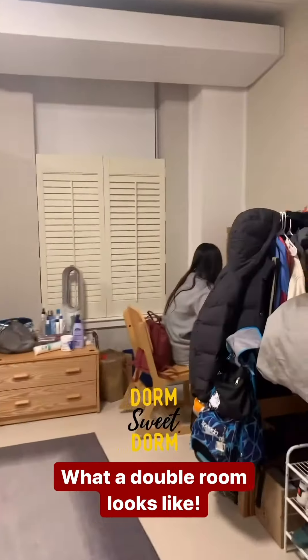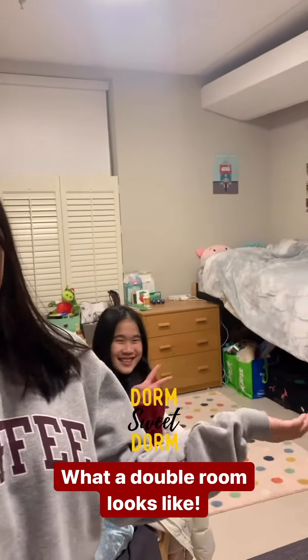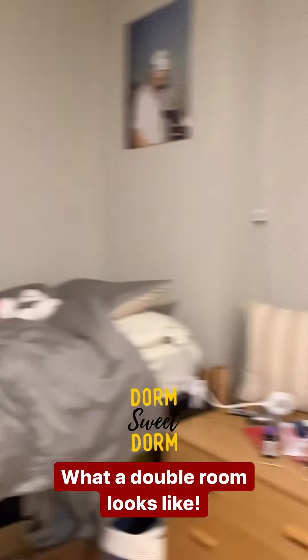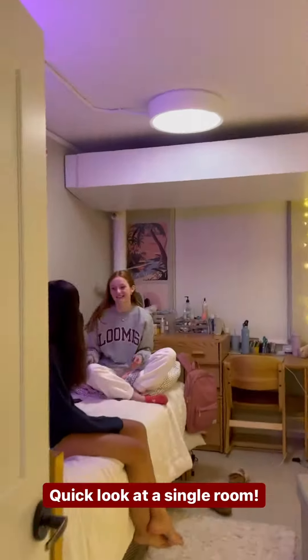Hey guys! Hi guys! So this is also what a double room looks like in Howe. Right now we're on the second floor. This is what a single looks like.